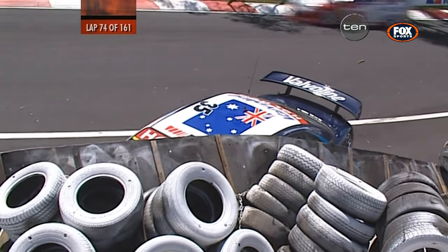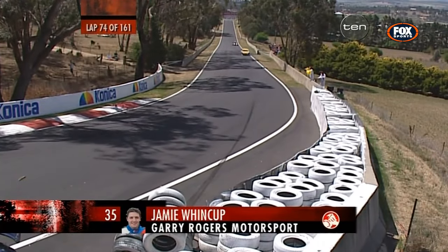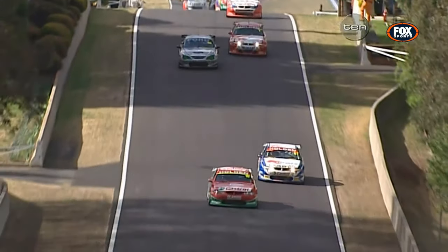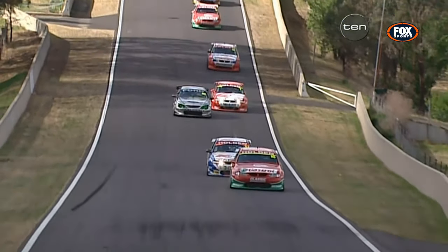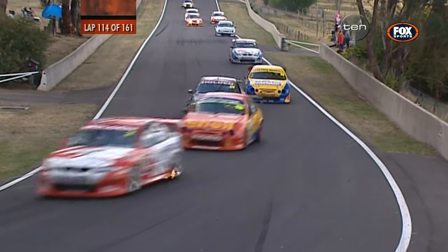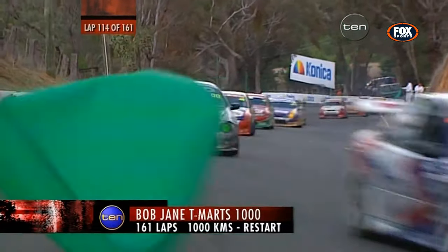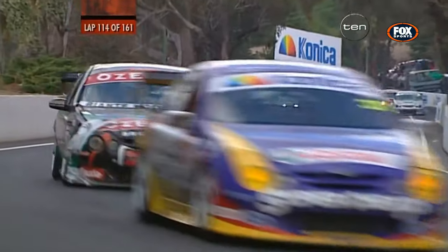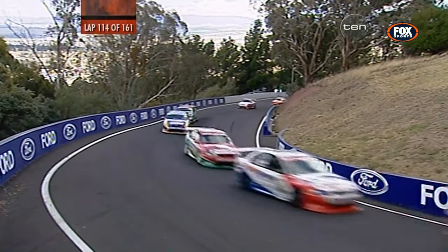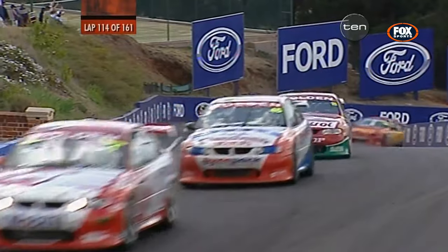Car number 35 — that's the end of the Valvoline Cummins Commodore as well. Both cars now out. We're off again, back to racing in the Bob Jane T-Mart 1000, and we've got a race on our hands, ladies and gentlemen. The top 10 cars are now on the lead lap and they've all only got to make one more stop for fuel. This last stop is going to be a crucial decider as we roll out of the pits for the final 30-odd lap sprint.